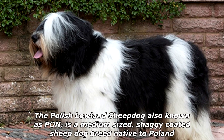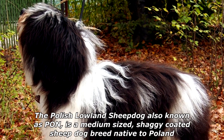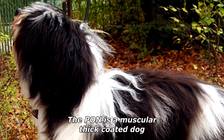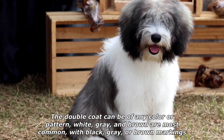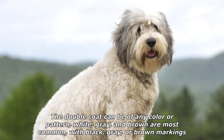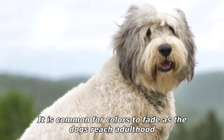The Polish Lowland Sheepdog, also known as PON, is a medium-sized, shaggy-coated sheepdog breed native to Poland. The PON is a muscular, thick-coated dog. The double coat can be of any color or pattern; white, gray, and brown are most common, with black, gray, or brown markings. It is common for colors to fade as the dogs reach adulthood.